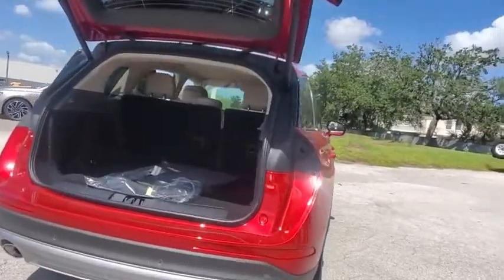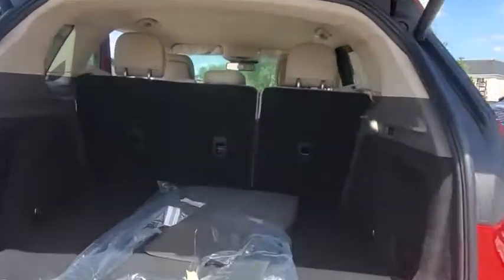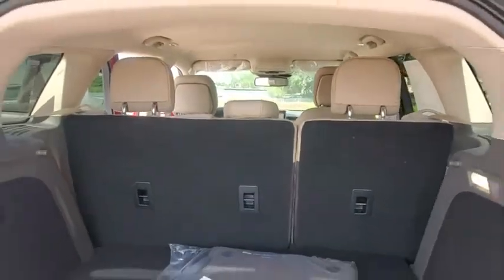Here are some of this vehicle's great options: backup camera, power liftgate, steering wheel audio controls, power passenger seat.